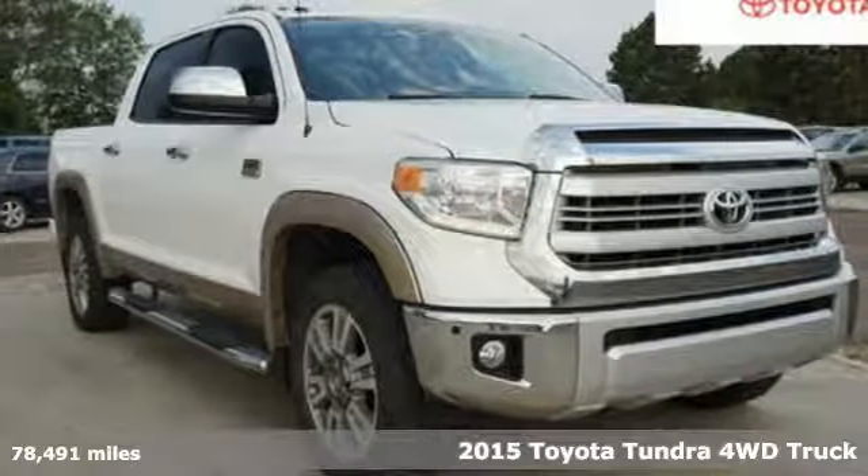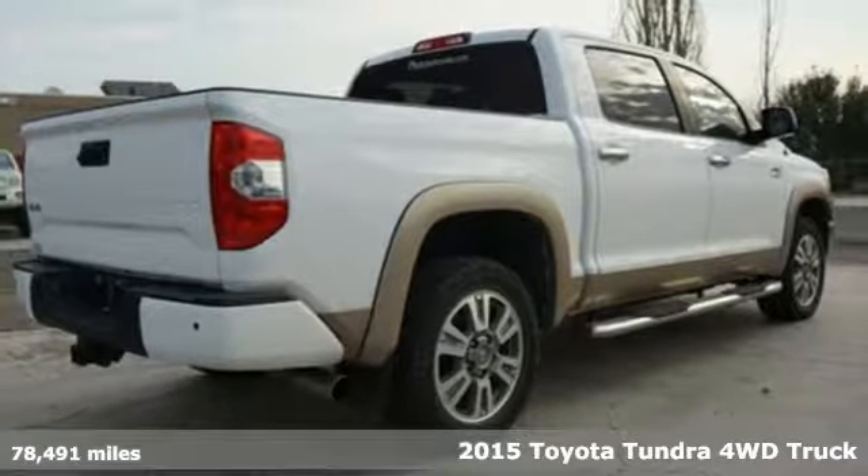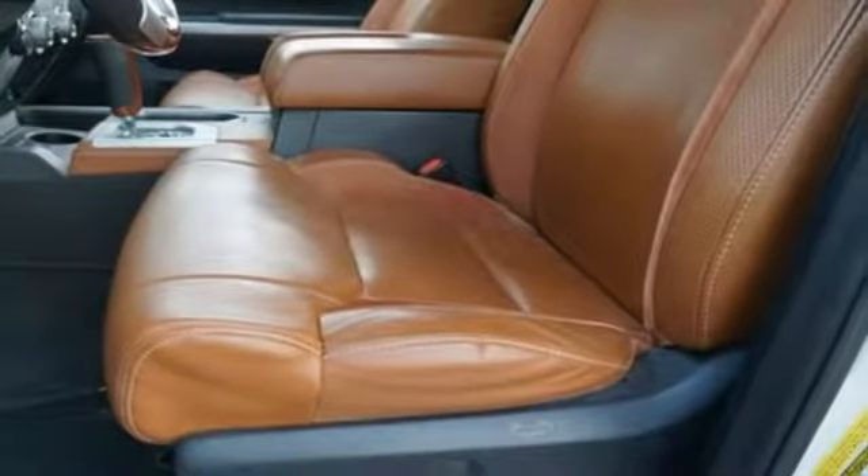Here's a 2015 Toyota Tundra. This truck is both beautiful and beastly. It is simultaneously ready to provide comfort and get tough. It's powered by a V8 engine mated to a 6-speed automatic with intelligence.